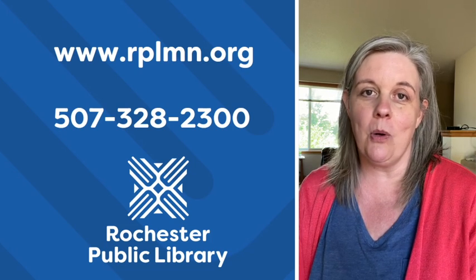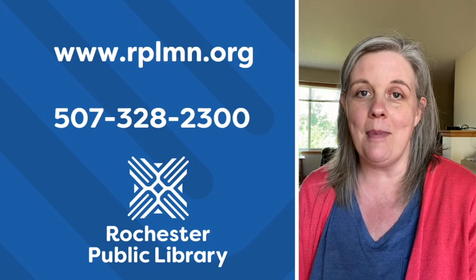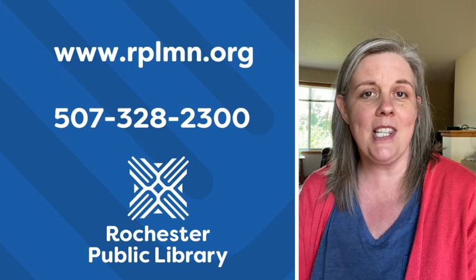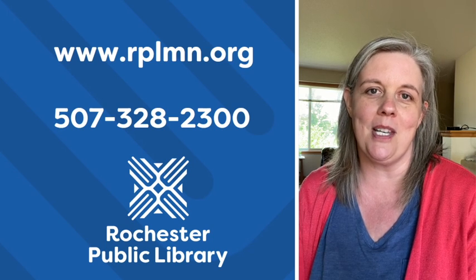If you have any questions or would like more information, you can visit our website at rplmn.org or give us a call at 507-328-2300.